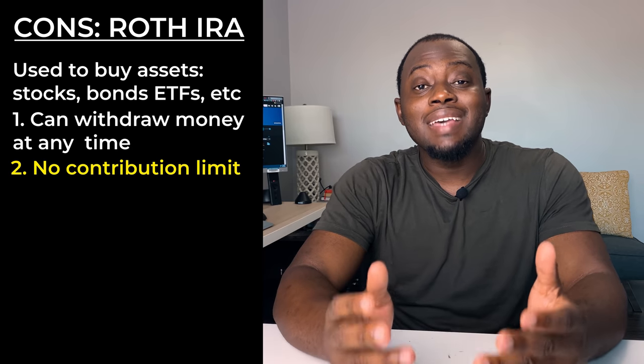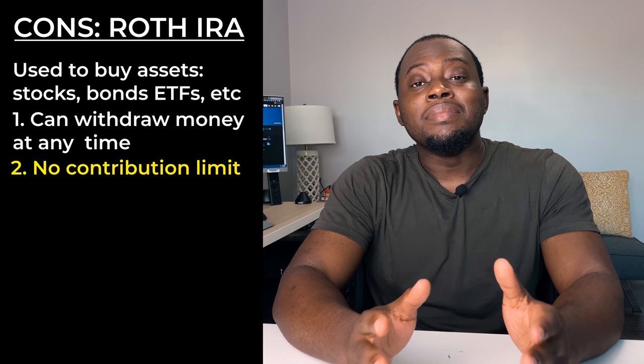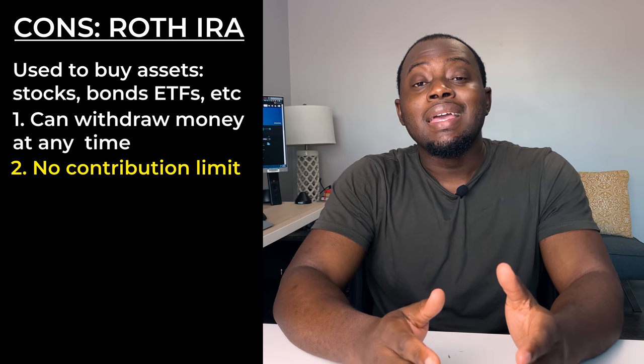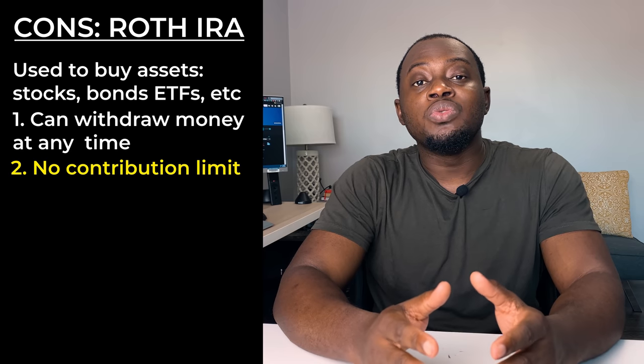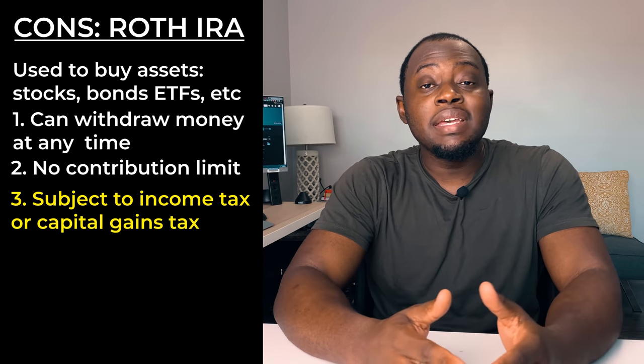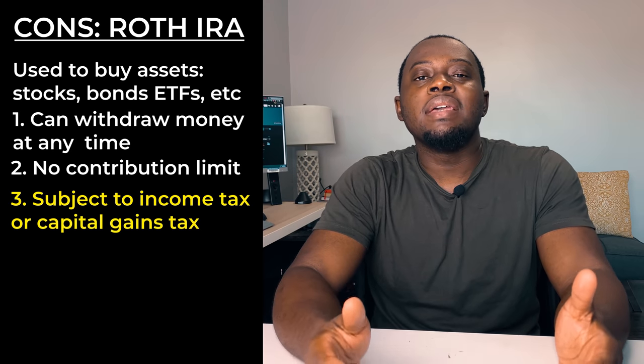Another huge difference comes in the form of taxes. With a Roth IRA, you're contributing money you've already paid taxes on, so your money is allowed to grow tax free. With a brokerage account, however, any money that you make on your gains is subject to income tax or capital gains tax. There are two types of taxes to be aware of. First, income tax — you're subject to this if you buy and sell an asset within one year. For example, if I bought something six months ago and sold it today, and I'm in a 30% tax bracket, I'd pay $30 on a $100 gain.